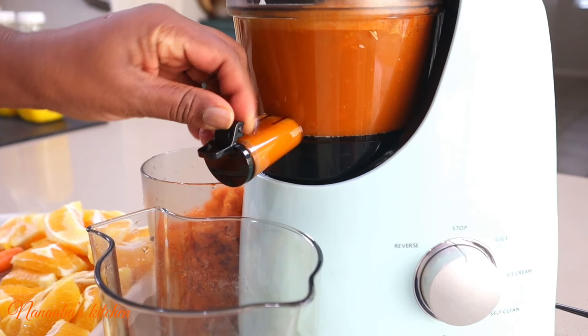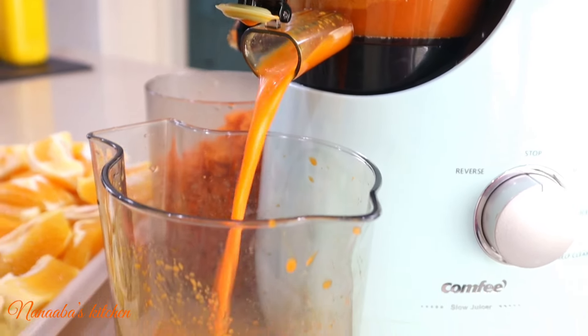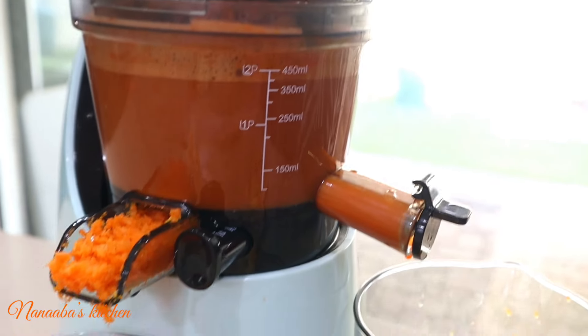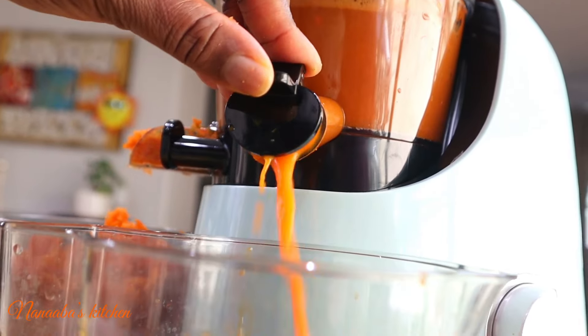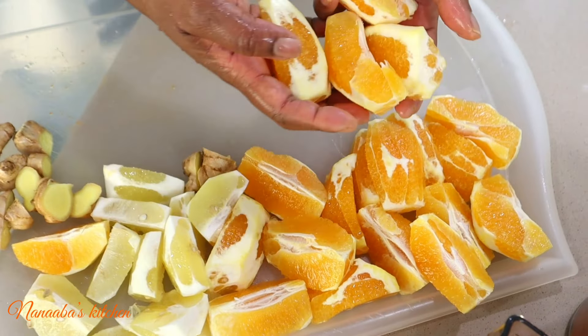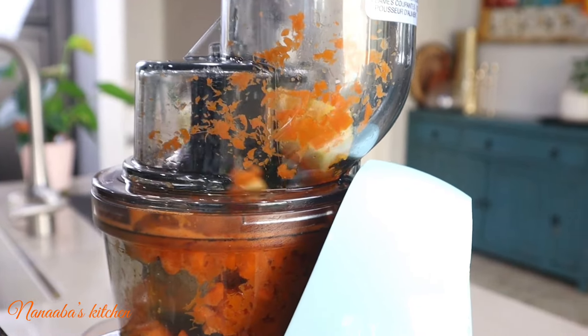Now let's talk about carrots. Carrots are high in beta-carotene, which promotes eye health and boosts the immune system. Did you also know that carrots brighten the skin and give you a natural glow? I love carrots!